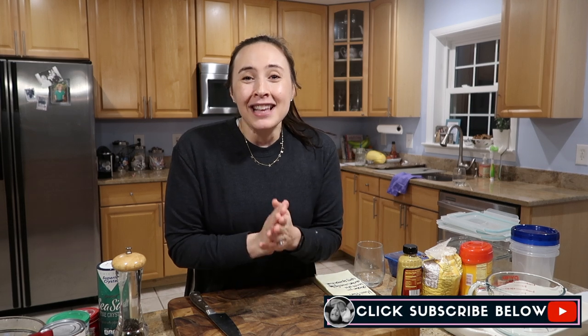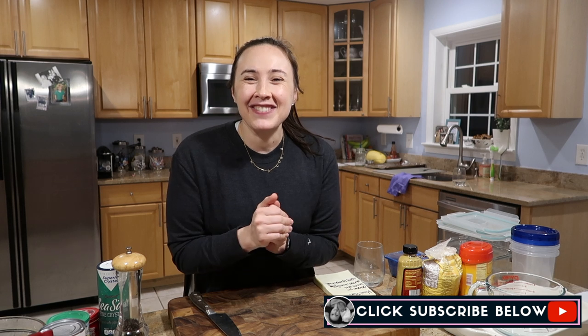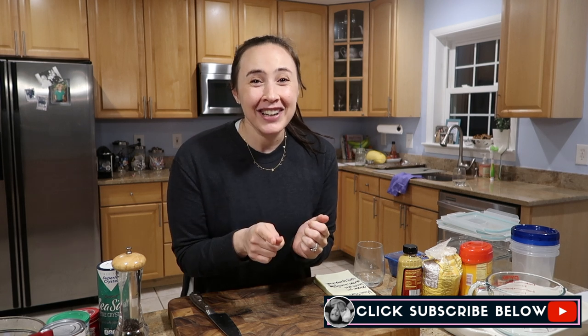By the way, if you're new here, welcome. My name is Mary and I make videos about being a mom, being a Jewish mom. So give this video a big thumbs up if you like it. Subscribe to my channel so you don't miss any more of my videos, and don't forget to follow me on Instagram if you want to see more of my day-to-day mom life.